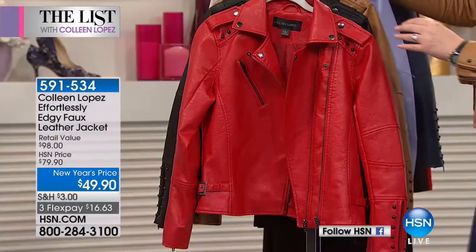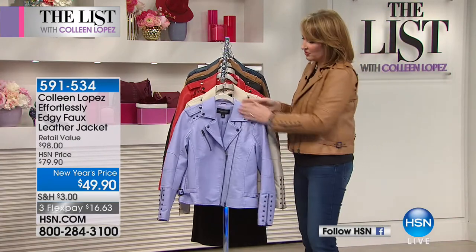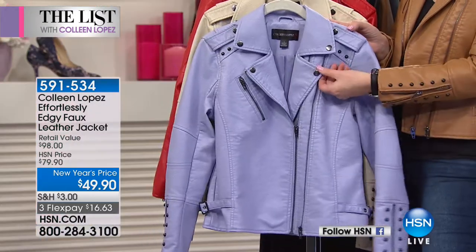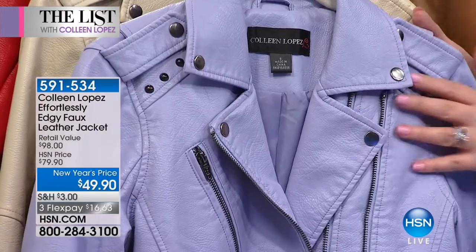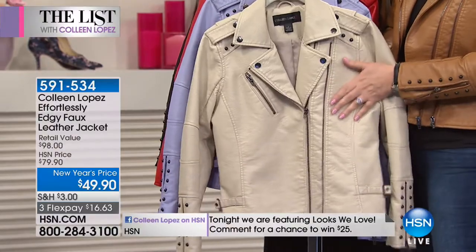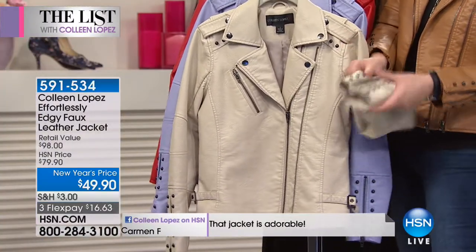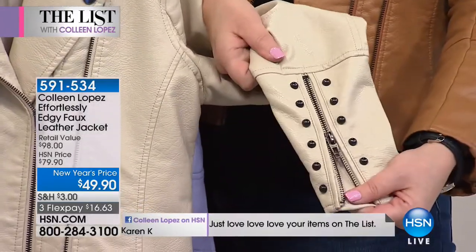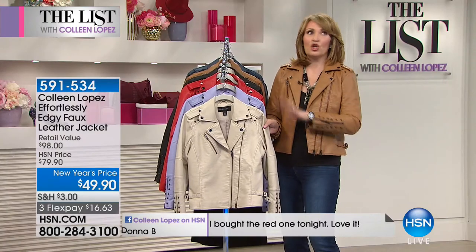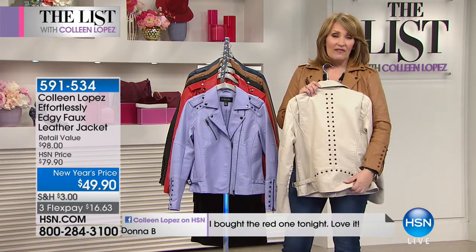The red has a dyed-to-match lining. Then there's the lilac — this is the prettiest pastel. We wanted to do something in a shade of purple and we thought this was gorgeous, a great transitional color. We call it lavender — a soft lilac, as pretty as can be. And last is the pebble color — like an ivory or pebble. Another awesome transitional color. The faux leather is just the best I've ever seen. Everybody thinks it's real leather, and for $49.90 it's too good to pass up if you love a moto jacket.